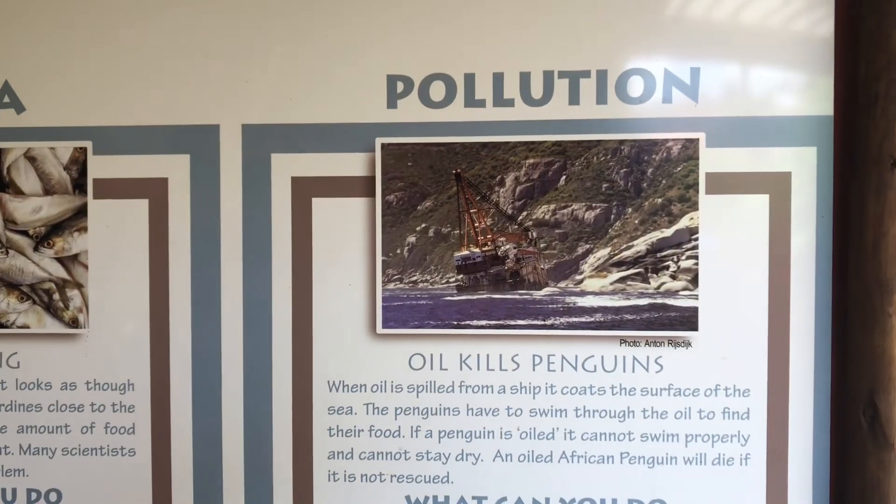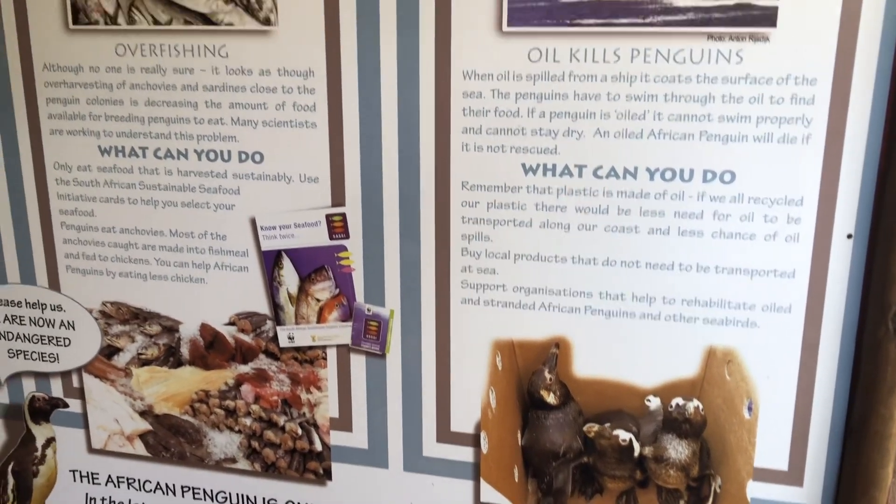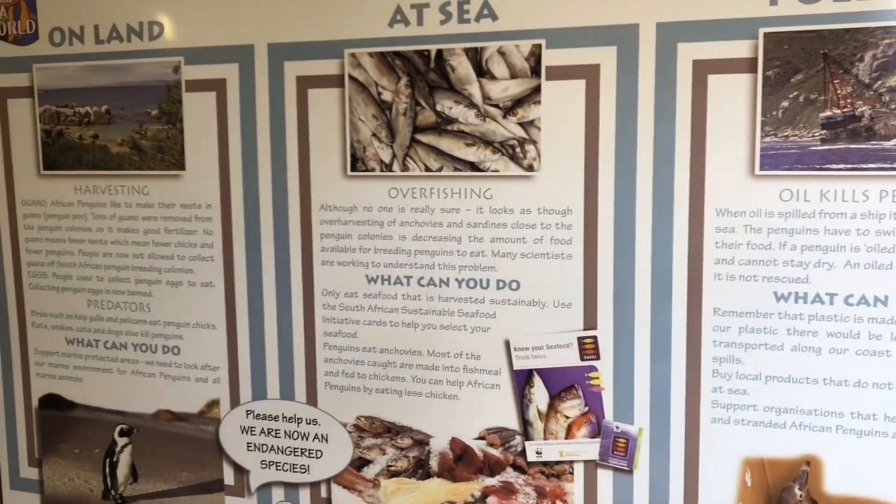We often get asked why the African penguin is such an important species and so important to the ecosystem. The reason is that they're an indicator species. So if something is wrong and happening with them, it definitely means there's something much bigger going on in the ocean, which ultimately affects us.